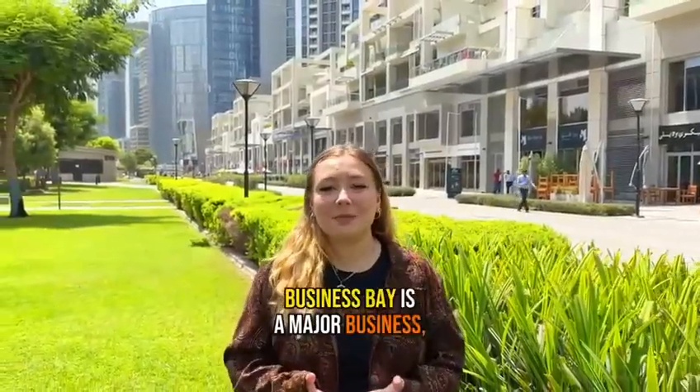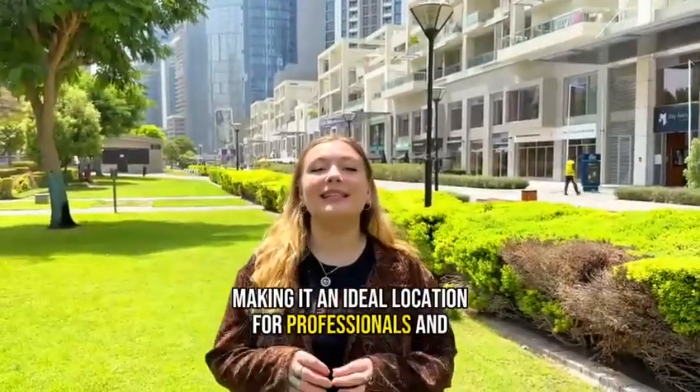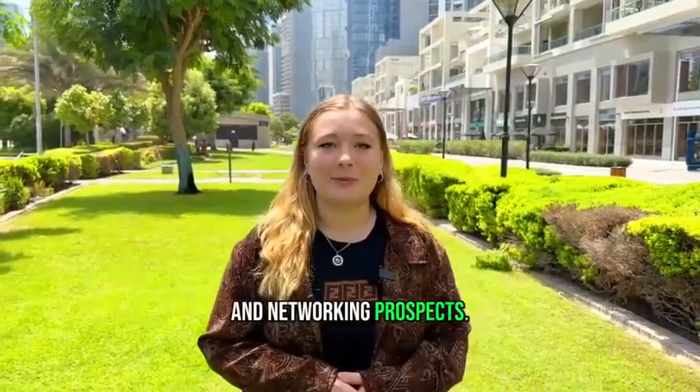As the name suggests, Business Bay is a major business and commercial hub in Dubai, making it an ideal location for professionals and entrepreneurs looking for opportunities and networking prospects.